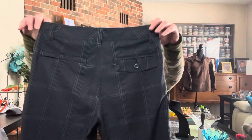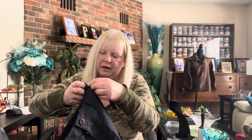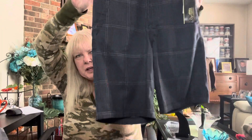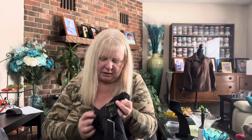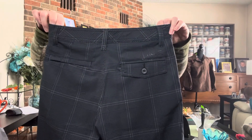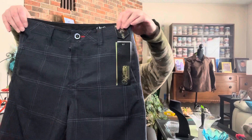And we have these size 26 O'Neill hybrid shorts — very, very tiny, new with tag. I don't know if these are kids' because they're a 26. Anyway, O'Neill is a good brand. I will list these for sure once I figure out if they're boys', girls', men's, or women's.